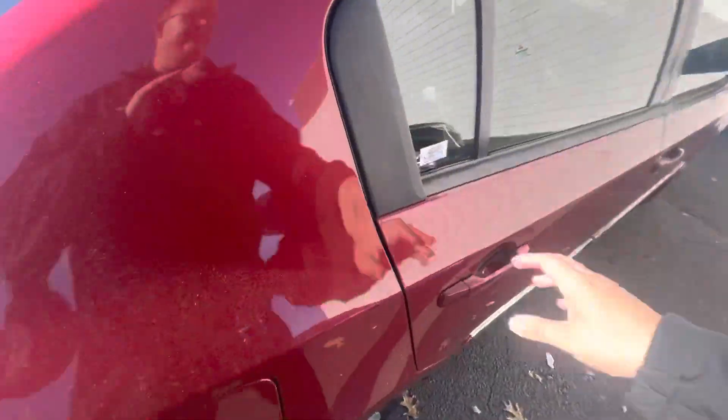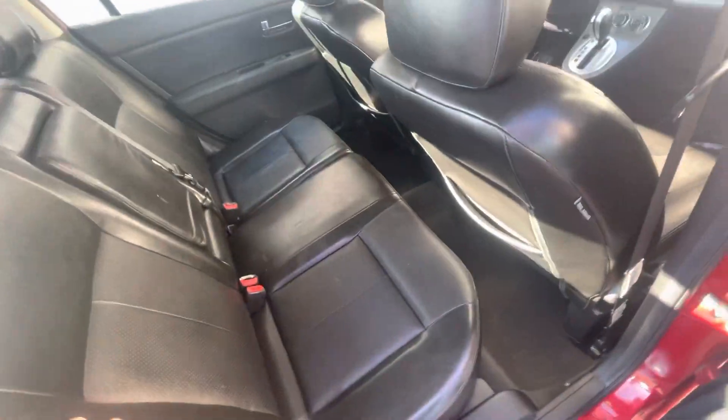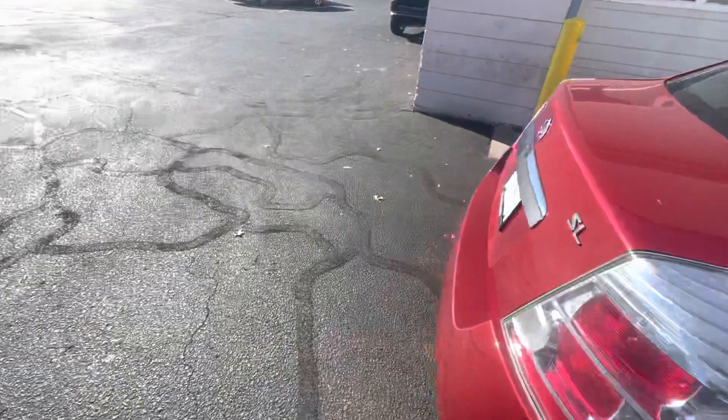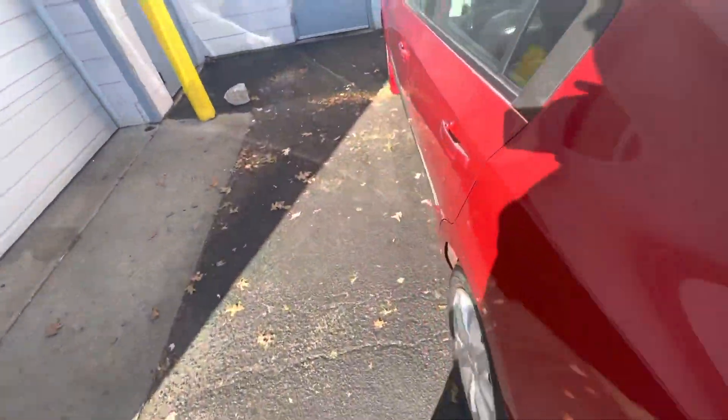I want to show you the back seat. The nice leather seats here — black leather. It's absolutely gorgeous, especially for the age of the vehicle. It's in phenomenal shape here.